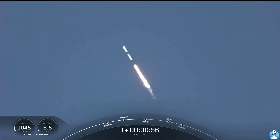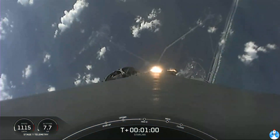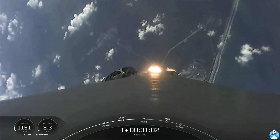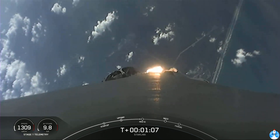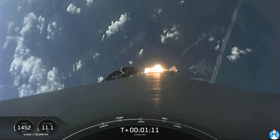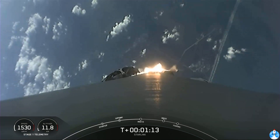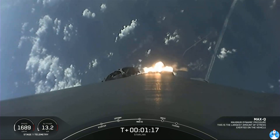We throttle the engines down in preparation for max Q, or maximum aerodynamic pressure. This is the largest structural load that the vehicle sees during ascent, so slowing the vehicle down helps during that short period. Max Q. There we heard the callout that we reached max Q.